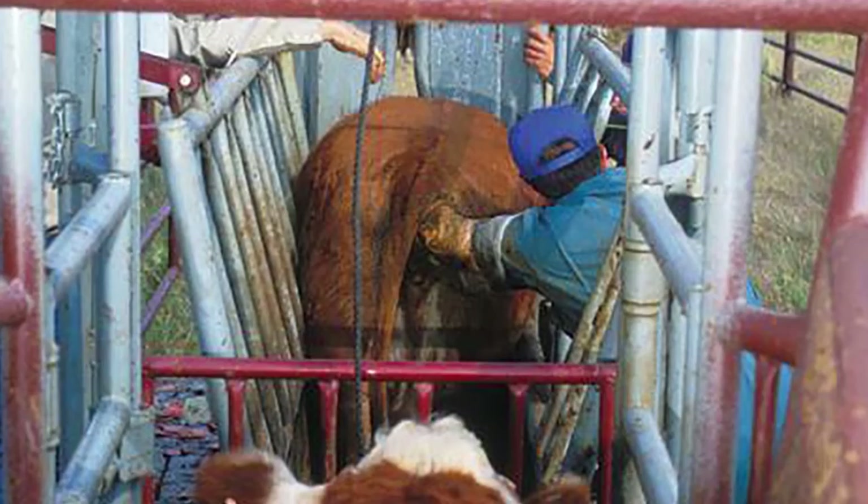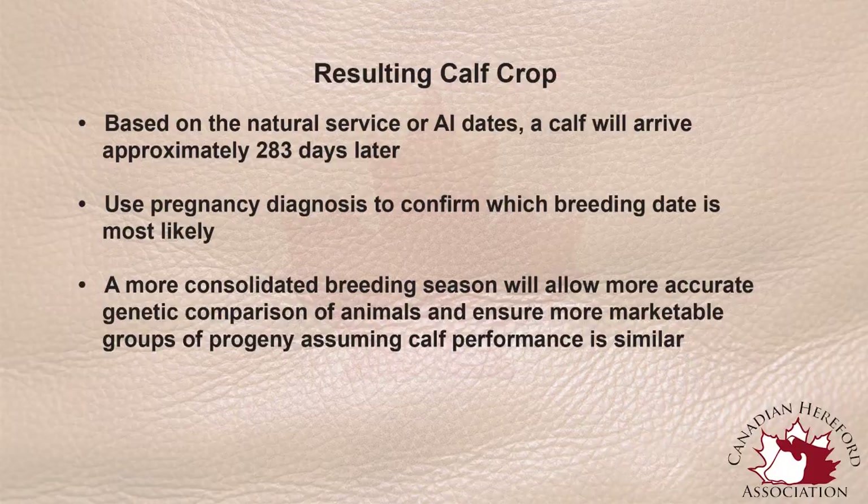Pregnancy diagnosis comes down to determining the number of days pregnant, or how far into a cow's gestation she may be. Gestation length is 283 days, so we'll normally pregnancy check a female at least 30 days along for ultrasound, and possibly later for rectal palpation. Once a veterinarian or technician figures out the number of days pregnant that female is, we can backtrack and figure out when she was bred.